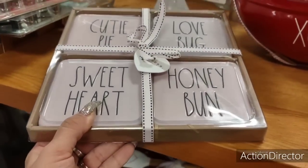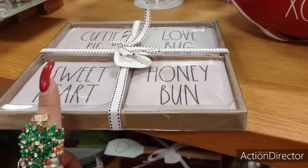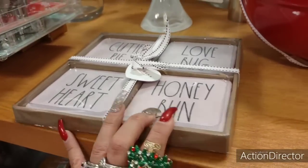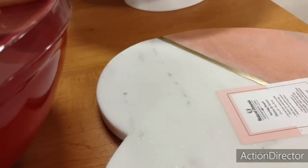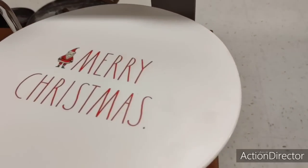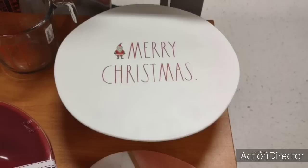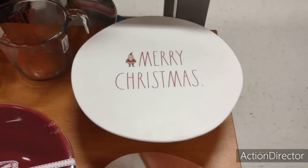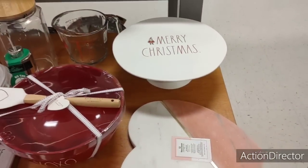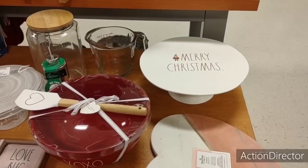Cutie Pie, Sweetheart, Honey Bun, Love Bug — these are only $9.99. I had bought a set of fall ones and I just didn't use them, so I'm going to leave them for somebody else. This is only $12.99 — Merry Christmas, Ray Dunney, melamine. It's cute and that makes for a great present. If there's a Ray Dunn lover you know, $12.99 — they'd be more than happy with something like that.